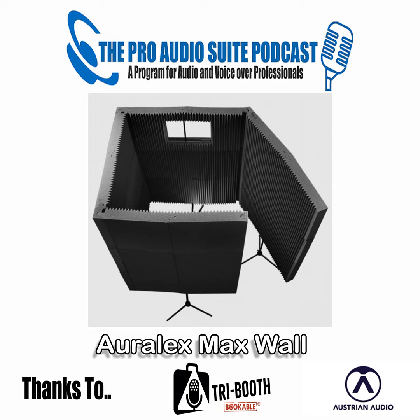Welcome. Hello, everyone! To the Pro Audio Suite.